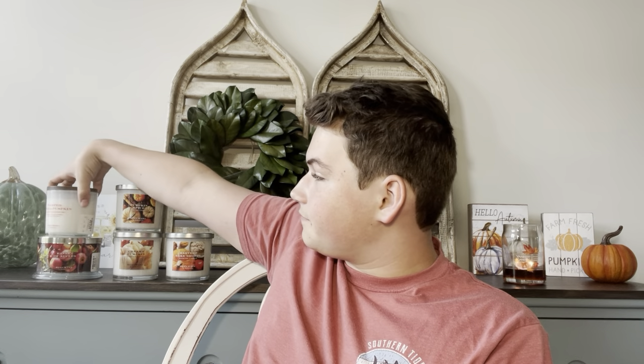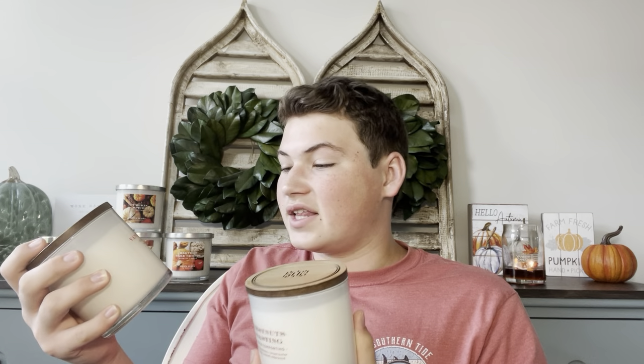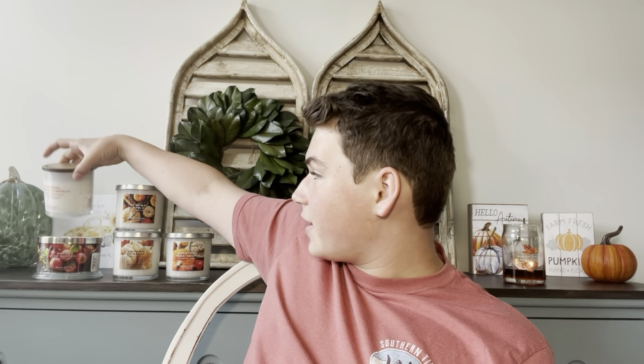I'll definitely have to review this one — I'm excited to burn it. It is just the basic label. I don't know why some of them have prettier labels — like this one is pretty, I think this is a whole collection. And then these are just the basic labels where it's just the letters. I kind of like the basic just as much though, because you guys know I love those basic labels.